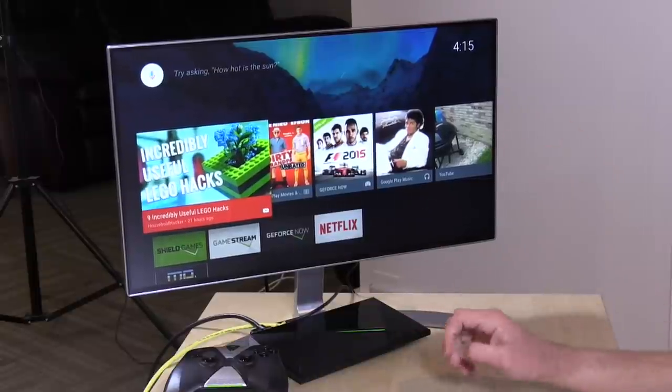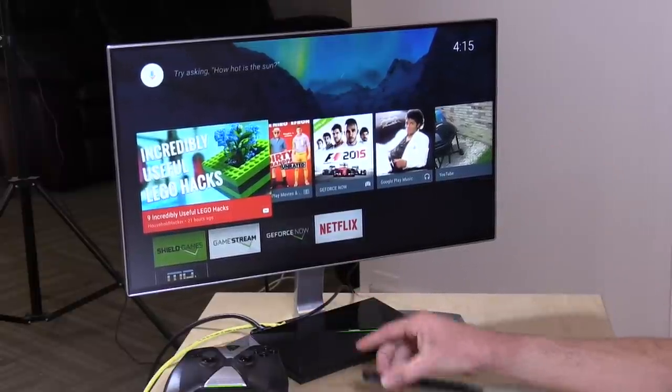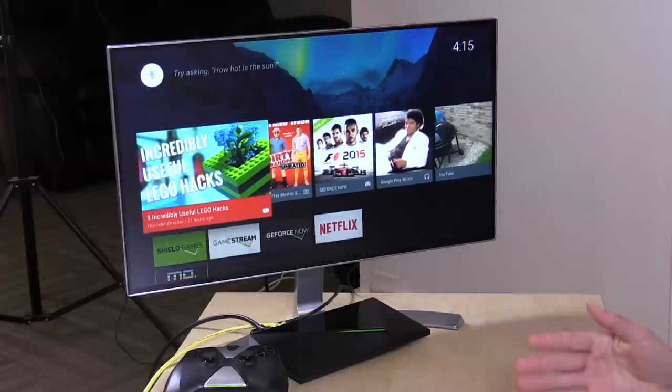Hey everybody, it's Lon Seidman. A lot of you have been writing in over the last couple of months asking about Kodi and Plex and how I store media and play it back in my home. I've been reluctant to do that video because I didn't have a cohesive strategy — too many different pieces of hardware and too much software. But I think I'm finally at the point where I can, because I've gotten about 90% of my stuff consolidated into a single box: the NVIDIA Shield TV. The last piece of the puzzle was some of the higher-end audio formats and movie frame rates, which it now supports through a new Kodi port I'm going to talk about today.